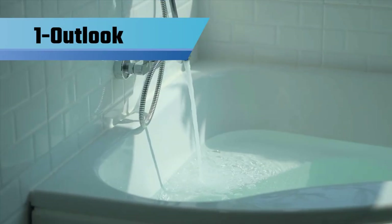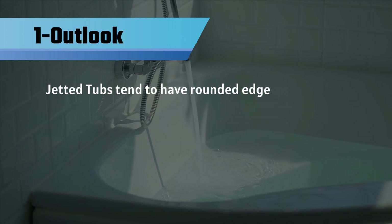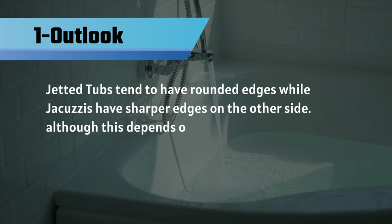Number 1: Outlook. Jetted tubs tend to have rounded edges, while jacuzzis have sharper edges on the other side. Although, this depends on the manufacturer.